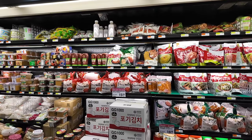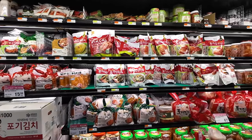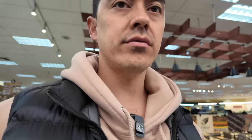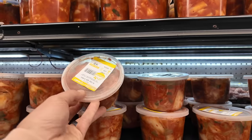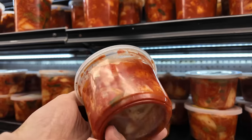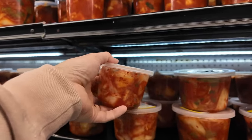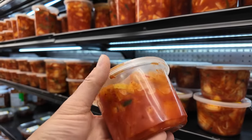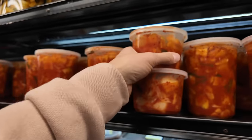It wouldn't be a Korean grocery store without the kimchi — we're talking this whole section, all kimchis. We do normally get kimchi at Costco because that kimchi's really good, but the reason I get it here is for the fresh kimchi they make in-house. This stuff is a little different because I believe it's made and prepared to eat right away. I'm gonna get one of these — a sliced napa kimchi. I like the cubed radish as well, so I'll get one of each.